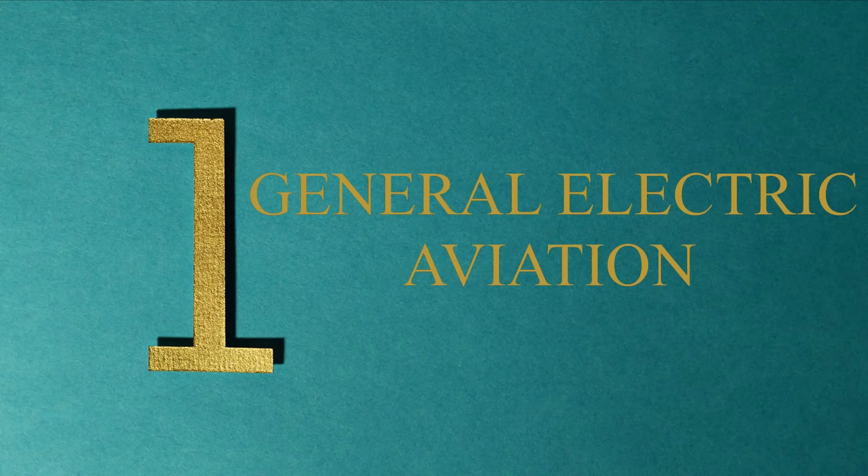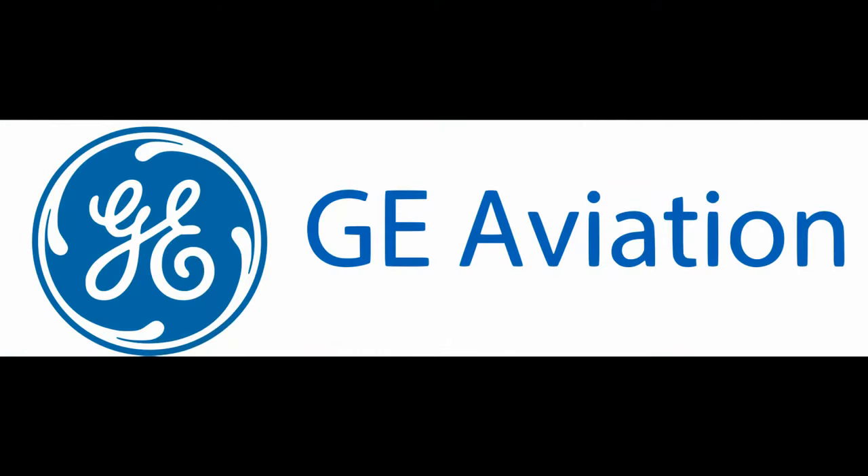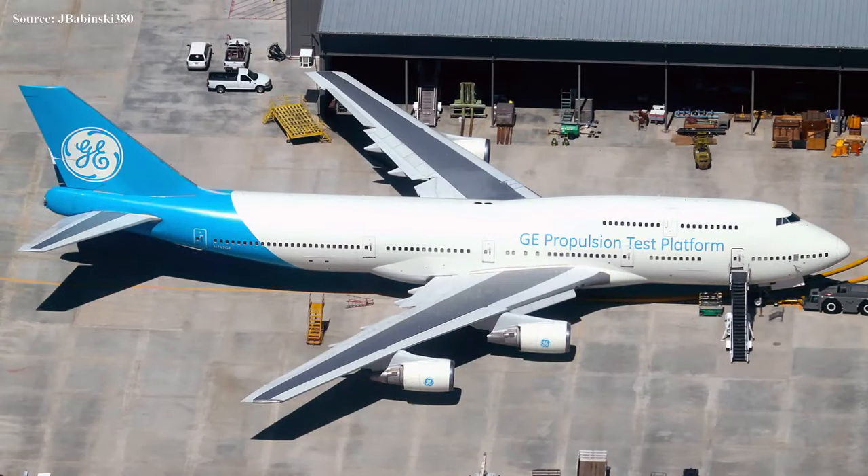Number one: we have GE Aviation, also known as GE Aviation, which is part of the larger General Electric group from the US. This manufacturer currently holds the largest market share in the turbofan engine market. The company came into existence back in 1917.